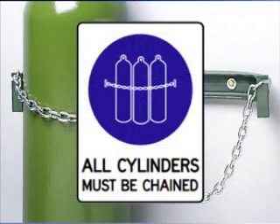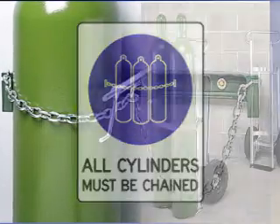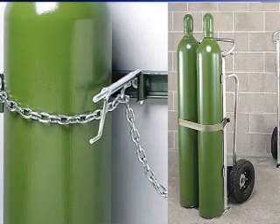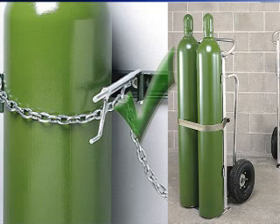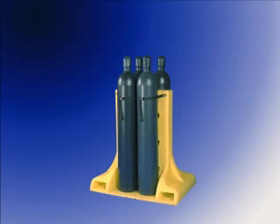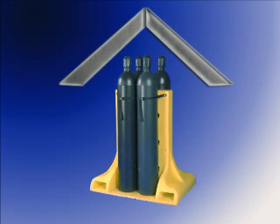Cylinders should be chained or otherwise secured, for example in cradles, in an upright position at all times on level ground. To prevent rusting, cylinders stored in the open should be protected from ground contact, extremes of weather or contact with water.